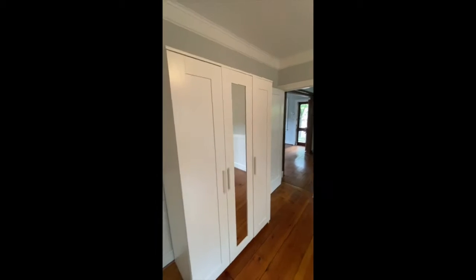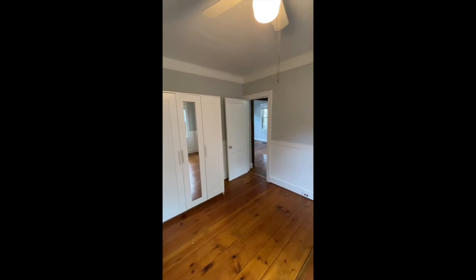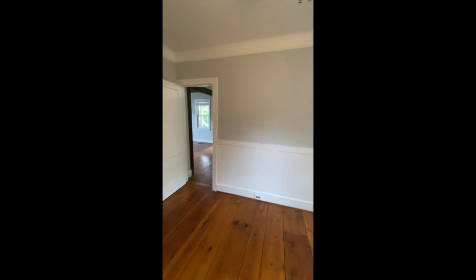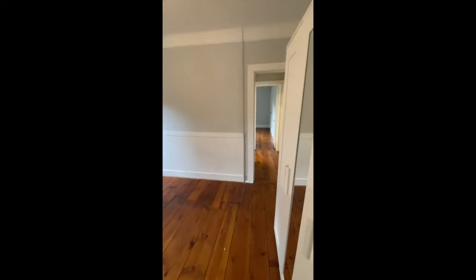This is the first bedroom. You can close it off — you can slide the closet unit or armoire over in front of one of these doors for additional privacy. It could also be used as an office if you choose. Two windows and a ceiling fan.